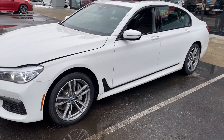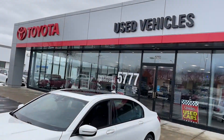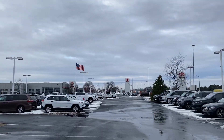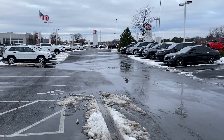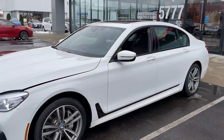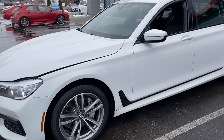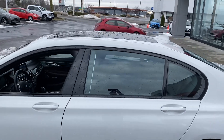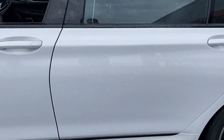Here we go, here at Jermaine Toyota, Columbus, Ohio. Snow's melting — beautiful day just before New Year's. Checking out a 2018 BMW. Pano roof, white in color.